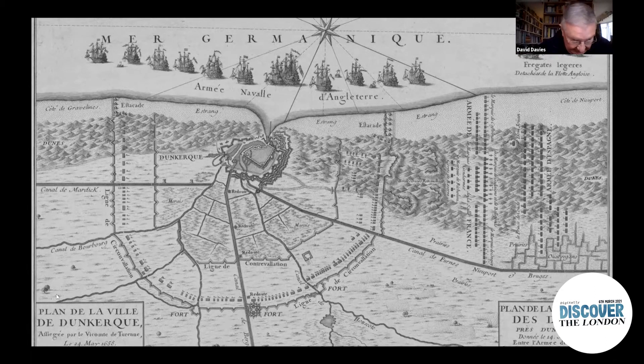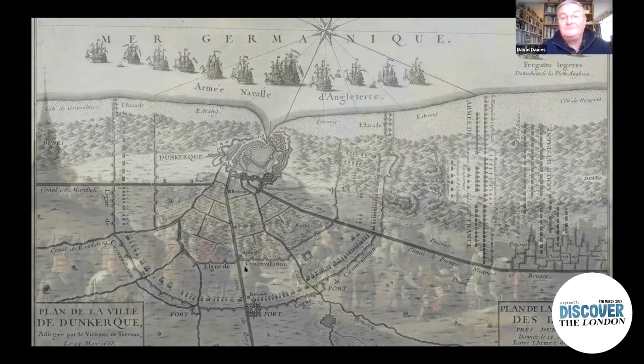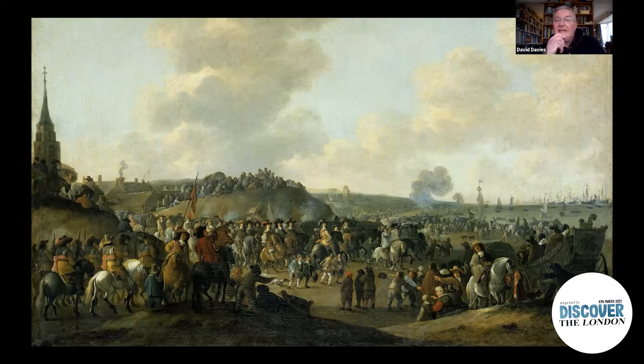Much happier times for the Stuarts were just around the corner. Here's the famous scene in May 1660 on the beach near The Hague, when Charles II and the rest of his family go down to the beach. If you look at the far right of the screen you can see an English fleet lying offshore, but this time they are friends — they've come to take the royal family back to England with the Restoration having taken place. The London was the second largest ship in this fleet, the Naseby being the largest, and they sent the two most modern, most prestigious ships to bring the royal family back.